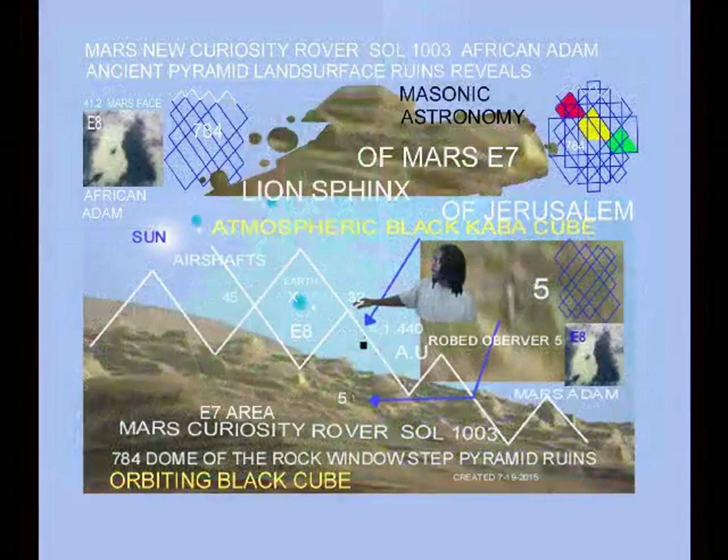Welcome to Leroy Smith of Chicago, Illinois' Nonprofit Home Video and Artworks Creations. In this particular video, we will be looking at NASA's secret Mars rover images of the 41.2 degrees north stone face of Cydonia.